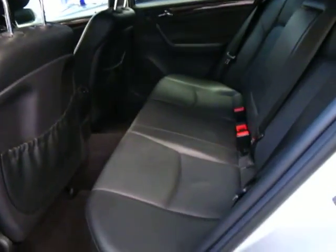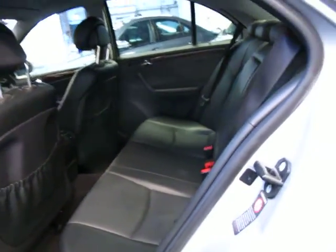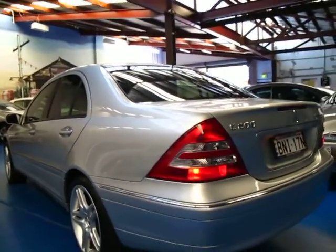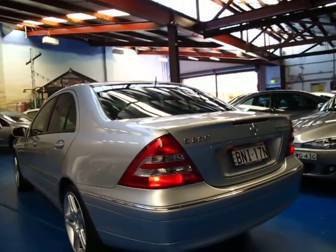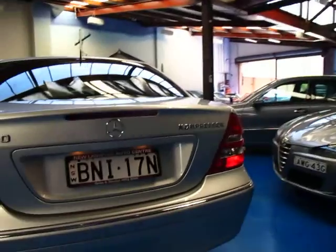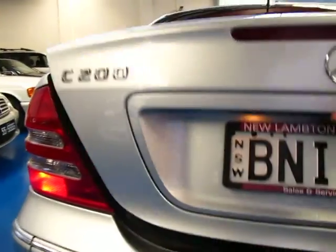The back seats are in very good condition — they don't look like they've ever been sat in. The Elegance also comes with alloy wheels as standard, but they've actually put an additional nicer set of alloy wheels on this one as well, which is even better. It's a C200 Compressor. It does have your spare wheel and tyre, there's your jack, and it's even got some spare fuses and things.